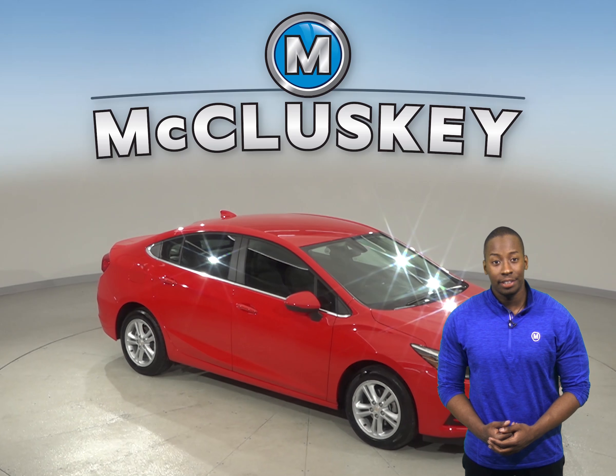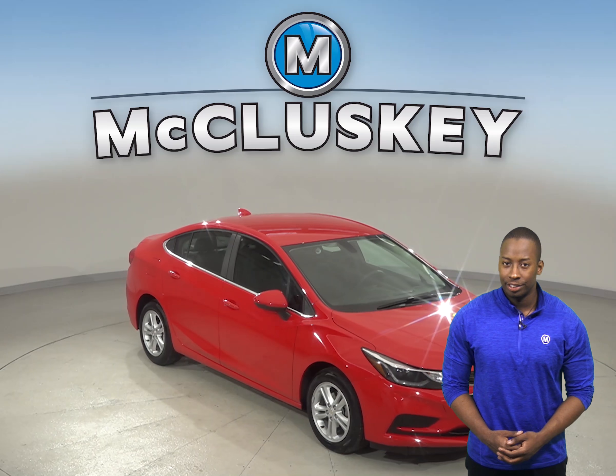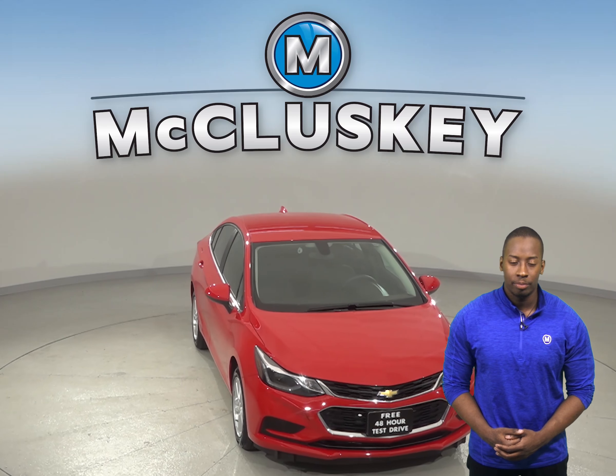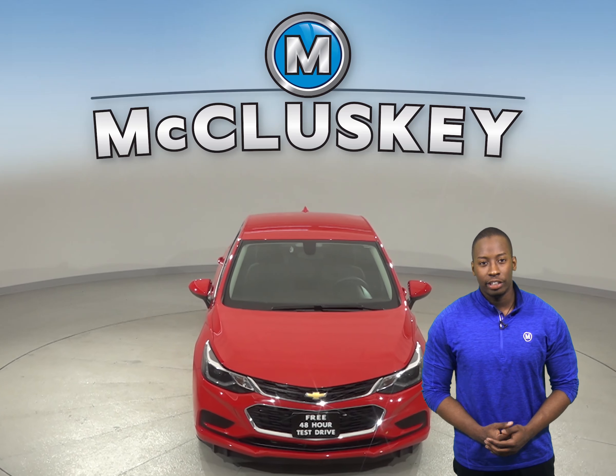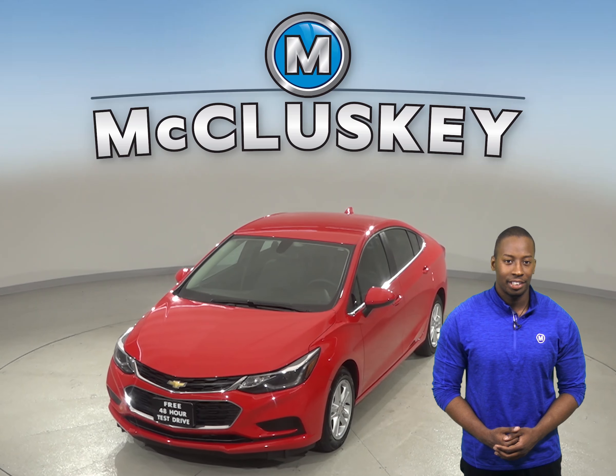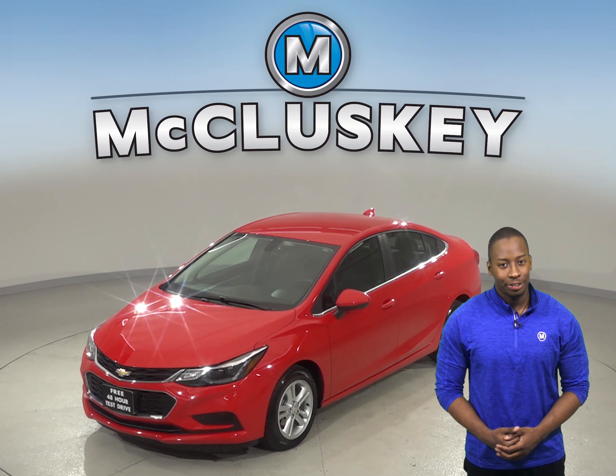If you're looking for a reliable four-door sedan, check out this 2017 Chevrolet Cruze that's just waiting for you to take it home. Under the hood, this Chevrolet Cruze has an Ecotec 1.4-liter four-cylinder turbo engine with a six-speed automatic transmission.